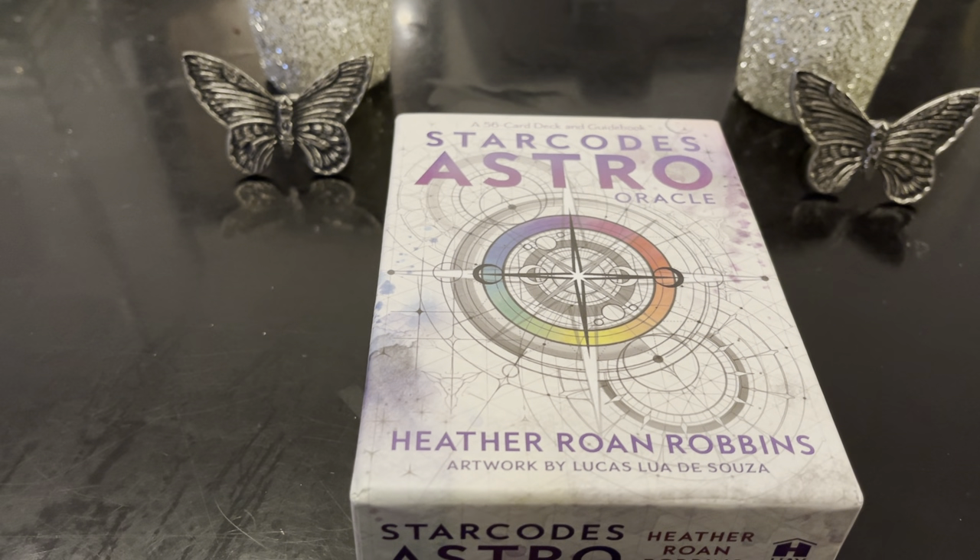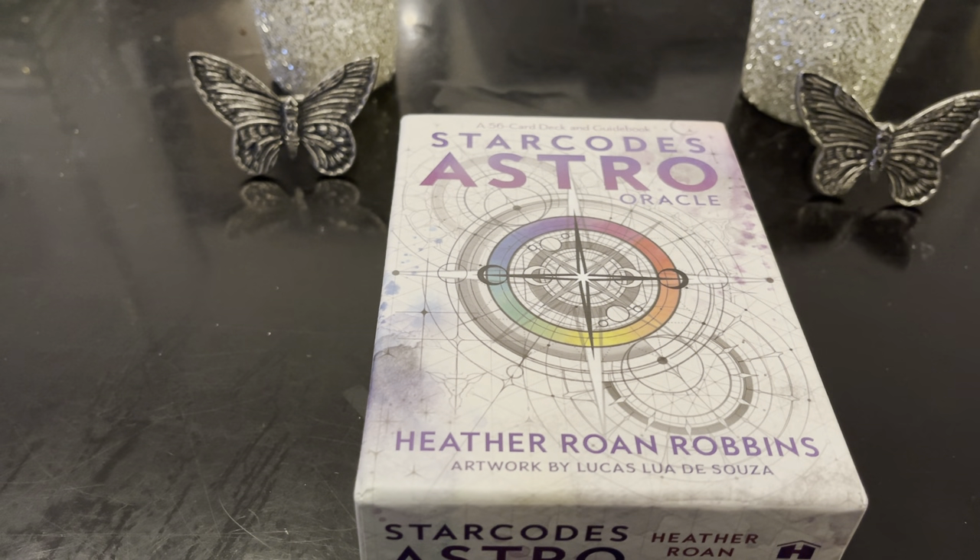Hi, welcome to Free Spirit and welcome to another close-up review. This one is the Star Codes Astro Oracle. There are 56 cards in here, from Heather Bone Robbins with artwork by Lucas D'Souza. I know there are a lot of astrology moon decks coming out, and I've been getting a lot of comments about new release moon decks and astrology decks.